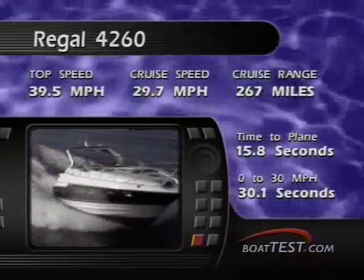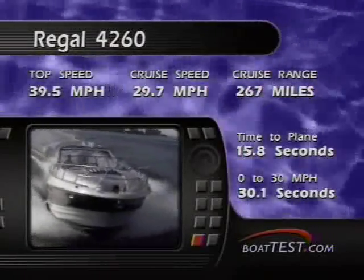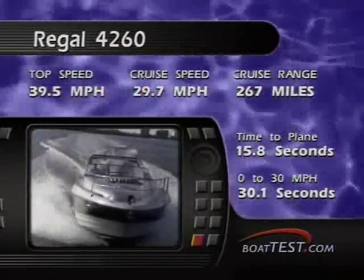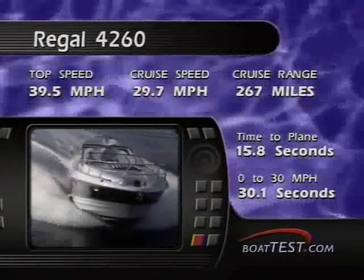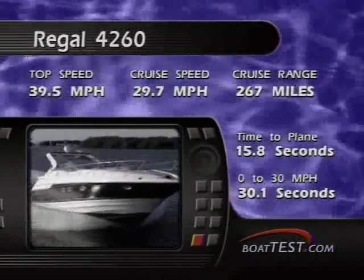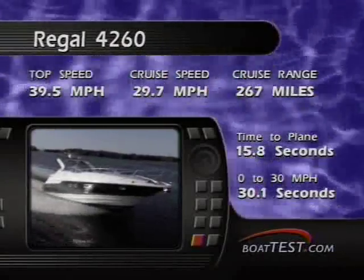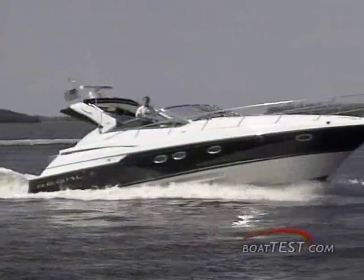On test day, she logged in some pretty good numbers, gracefully accelerating to a top speed of 39.5 miles per hour, turning 2,650 RPM. Sound levels remained low in the cockpit during her cruising speeds at 29.7 miles per hour, turning 2,000 RPM, making only 78 decibels and making conversation easy.